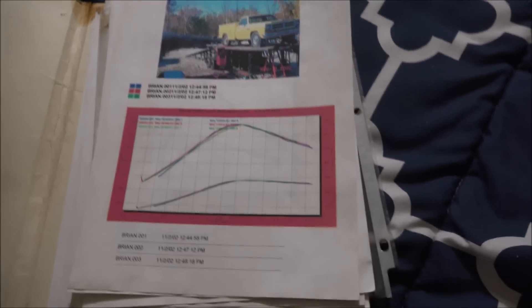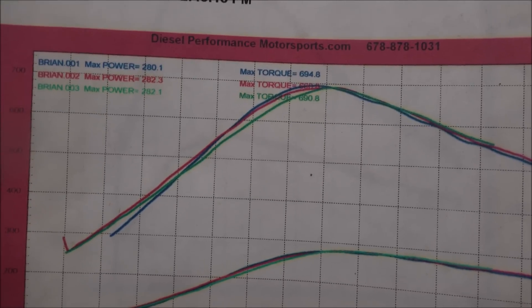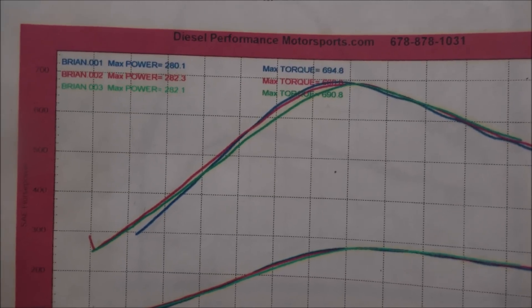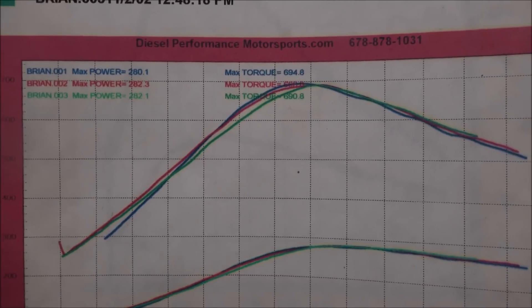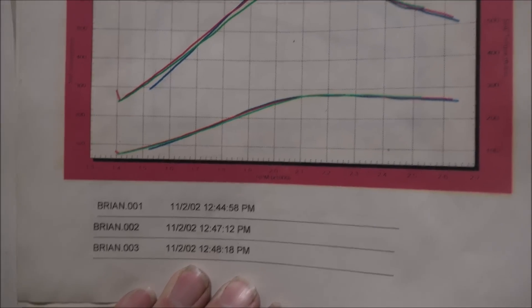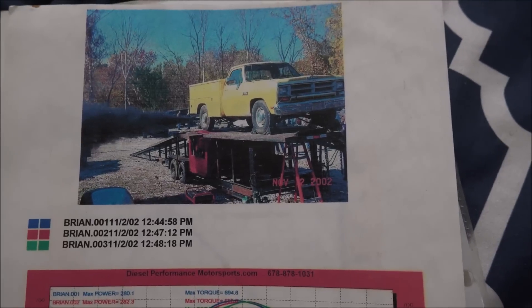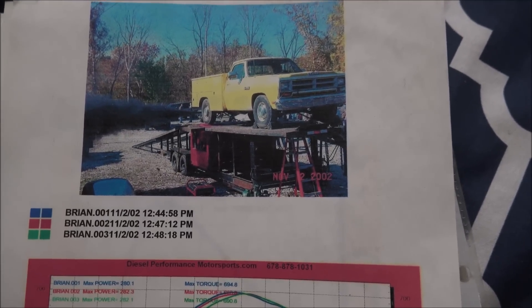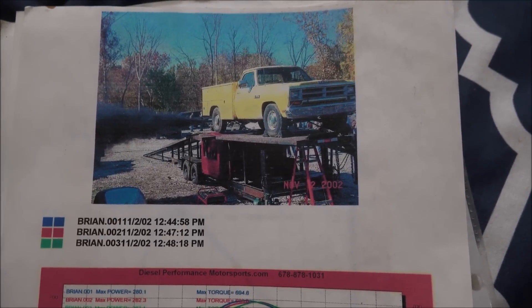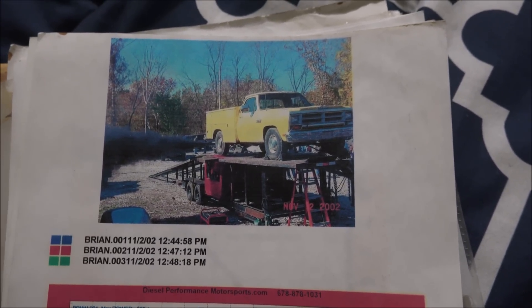Let's see if I can remember how this all went. There you can see it was 282 horsepower, 694 torque — very consistent. Back in 2002, the truck was pretty smoky. At this point it had stock exhaust, stock muffler, stock turbo, stock air intake. The only thing it had was my 616 injectors that Columbus Diesel had made for me.